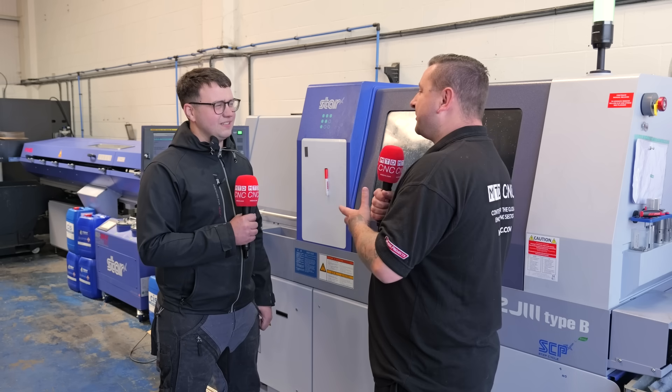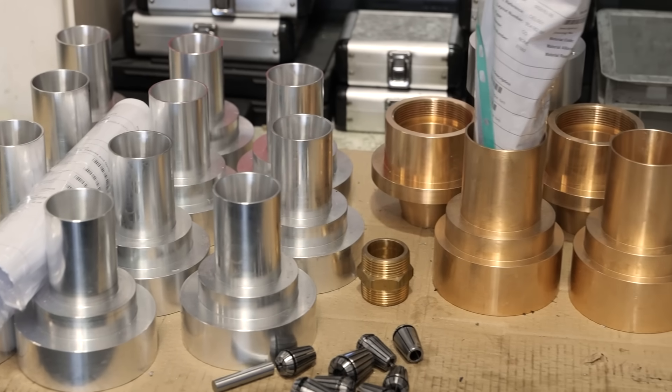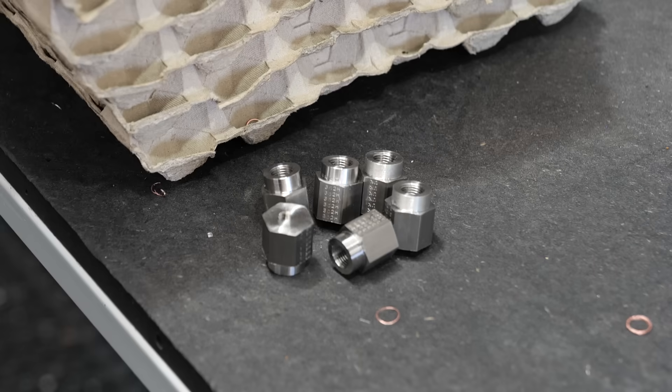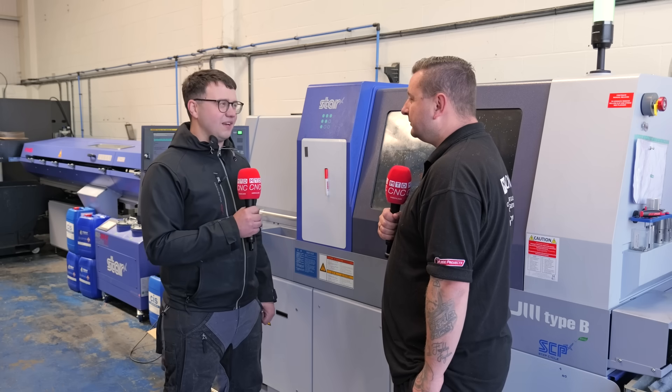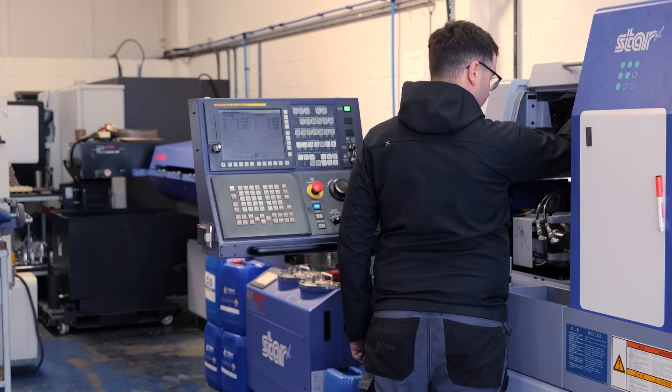Can you talk us through some of the parts you make here? We're in all sorts of industries — F1 a little bit, oil and gas a lot. The router work is like theatre and scenic, and then bits on the sliding head have been pretty much every industry you can think of really.